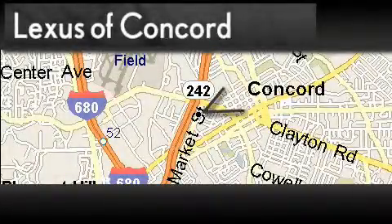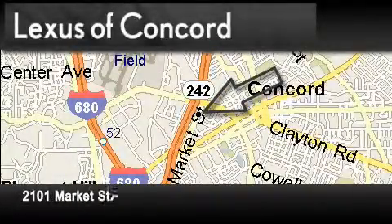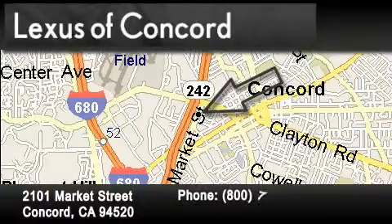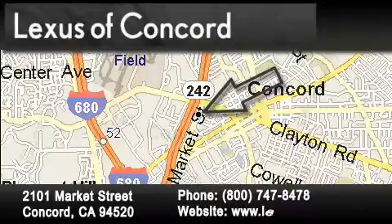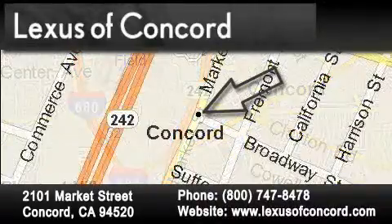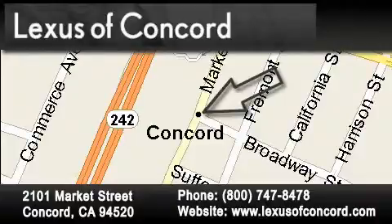Lexus of Concord is located at 2101 Market Street in Concord. Our goal is to exceed all of your expectations to ensure that you'll return for future visits. Lexus of Concord now offers free, no-obligation online price quotes from our fully-staffed internet department. Simply fill out the contact form and one of our internet specialists will phone or email you back your quote today.